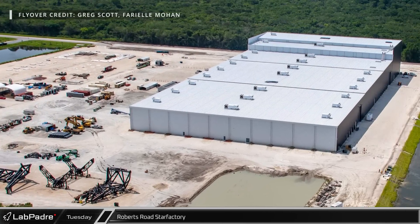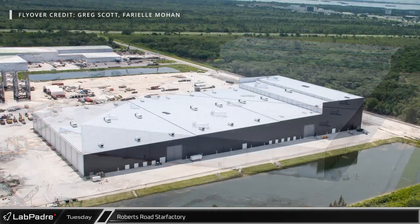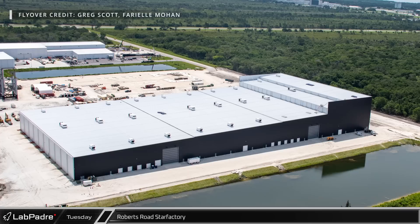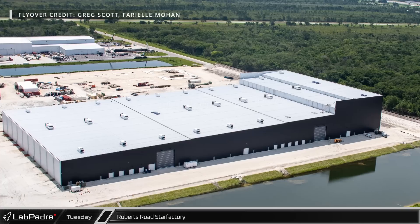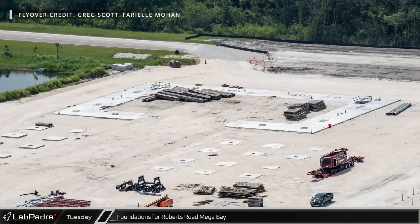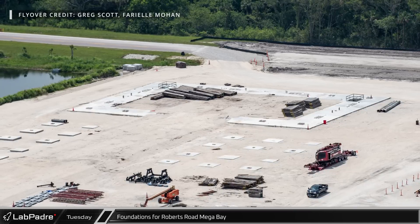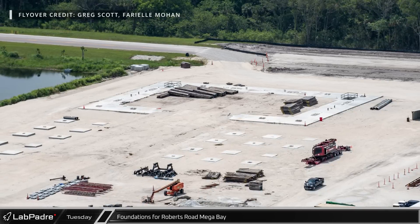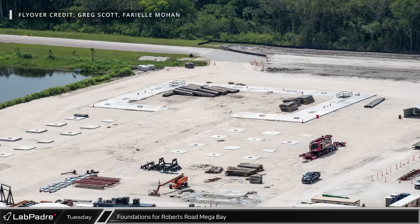Just to the south is the one bright spot of the Starship side of Roberts Road — a seemingly completed Star Factory building. From the exterior, the sharp-looking building has all its cladding, all its doors, and even the rooftop HVAC units are installed. Unfortunately, there is no way to tell how complete the interior fit-out is, but given the state of progress around the rest of the site, it is likely that work has paused here as well. In the past few months, all of the steel for the first Roberts Road Megabay, as well as the two cranes that were on site to build it, were packed up and shipped off to Starbase to build the second Megabay there as SpaceX focuses their attention on their Texas facilities.